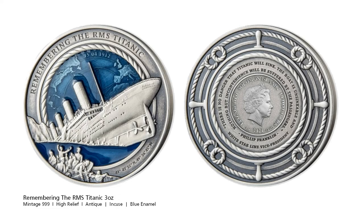We next have a coin remembering the RMS Titanic. The Titanic was a British passenger liner operated by the White Star Line that sank in the North Atlantic Ocean in the early morning hours of the 15th of April 1912 after striking an iceberg during her maiden voyage from Southampton to New York City. Of the estimated 2,200 passengers and crew on board, more than 1,500 died, making the sinking one of modern history's deadliest peacetime maritime disasters.